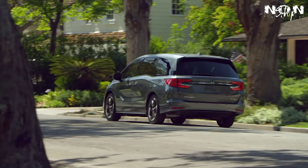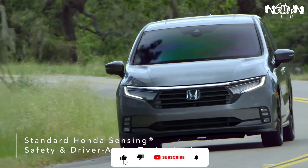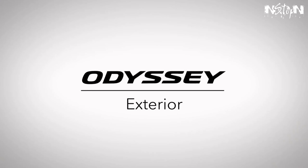Introducing the Honda Odyssey. Modern design meets family fun as Honda's engineers integrate smart technology and safety features, including an enhanced suite of Honda Sensing Safety and Driver Assistive technologies for all trims. Top-of-the-line interior and exterior styling makes the Odyssey today's ultimate family vehicle.